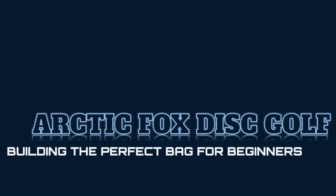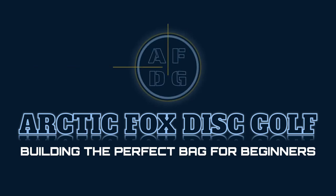Are you ready to delve into the world of disc selection? Join in to find the ideal discs for an exciting start to your disc golf journey and discover the perfect tools that will dominate the course and unlock your true potential. Welcome to Arctic Fox Disc Golf, where you'll find discs ranked through analytical research. Let's get started.